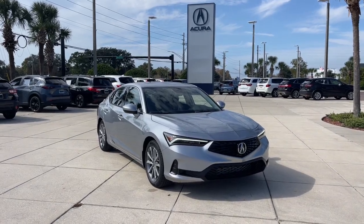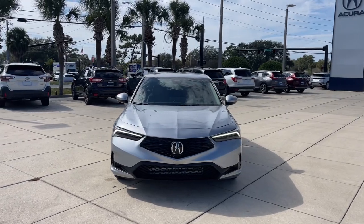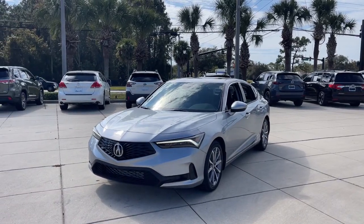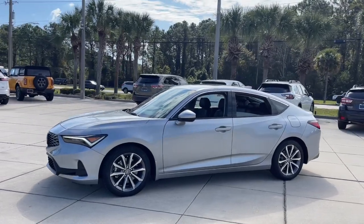Go home happy with the 2024 Acura Integra. This boldly stylish Integra delivers spirited performance with a premium feel. Powerful, beautifully crafted, versatile, and economical. It adds fun and excitement to every drive.